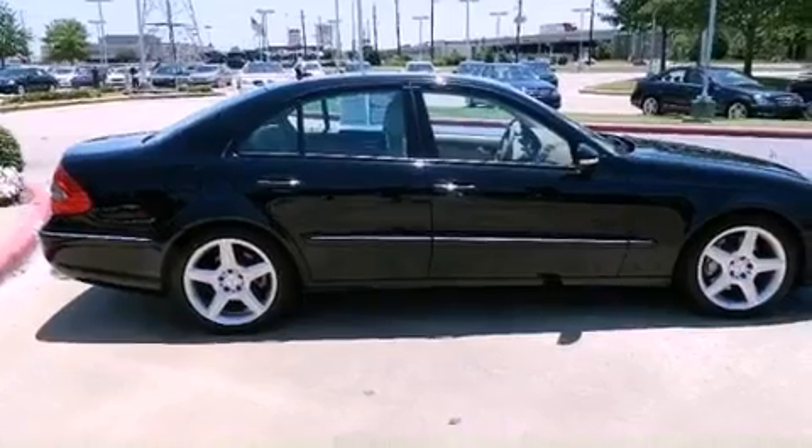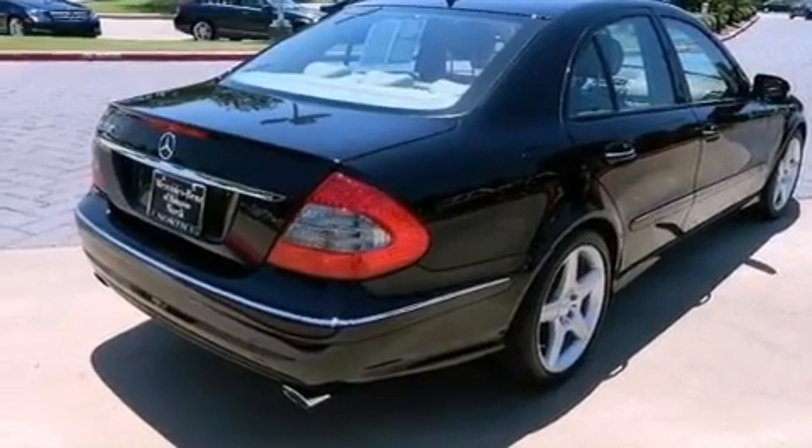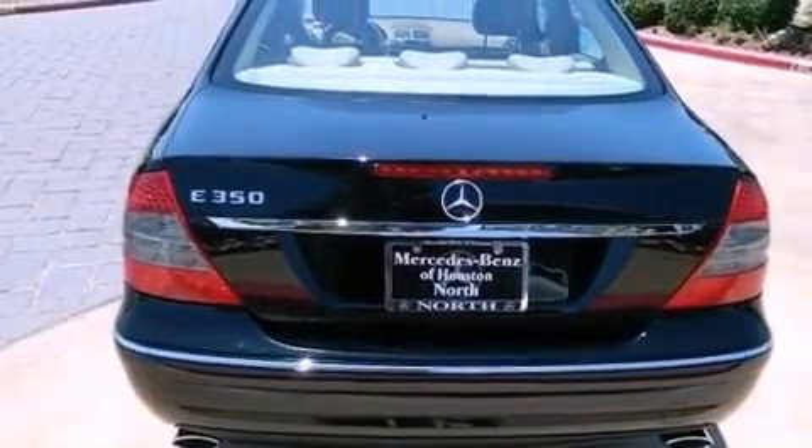Its top features include a front and rear multi-link suspension, a sunroof, a low tire pressure indicator, traction control and stability control systems, a premium audio system, aluminum wheels, and the Pre-Safe collision mitigation system.